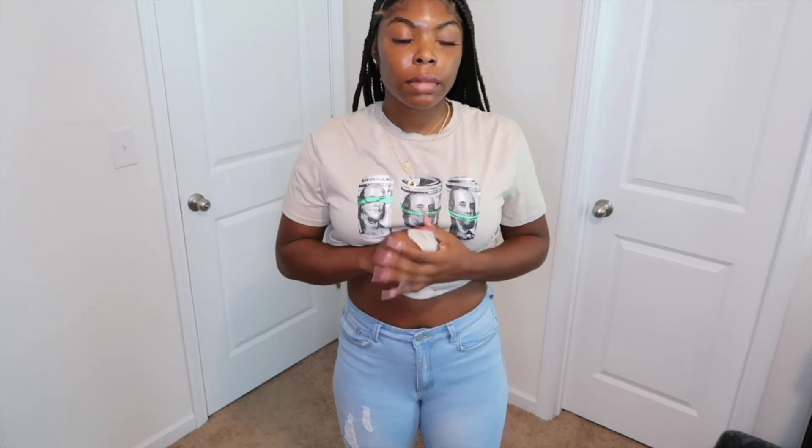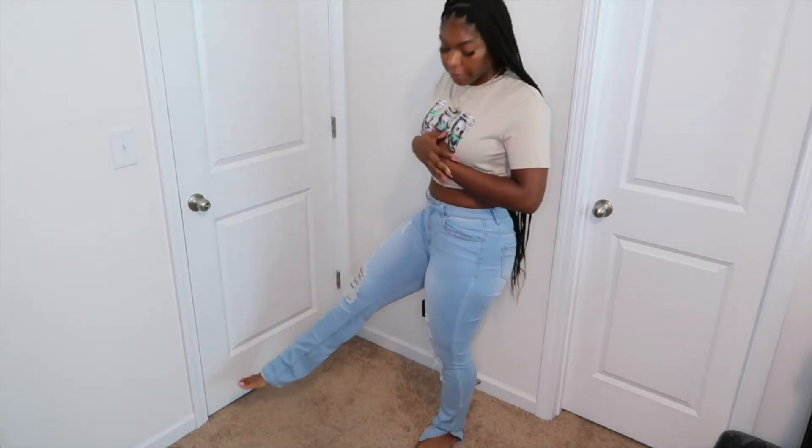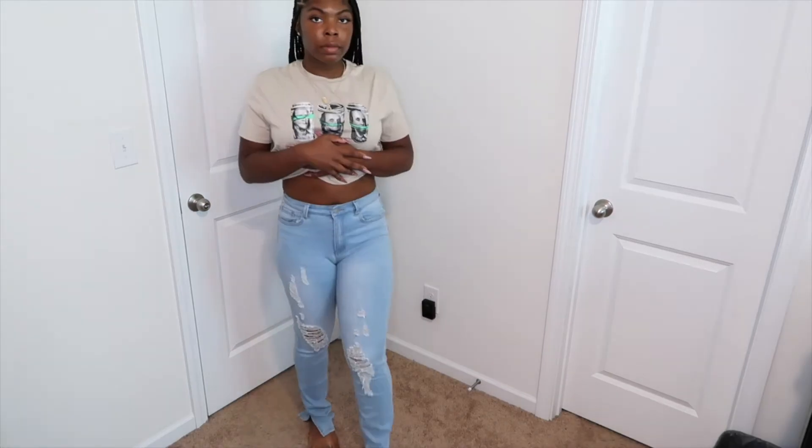So this was my first time ordering jeans from Shein and I really do love these. I did order two different pairs — one of them I had to send back because they didn't fit, but these fit absolutely amazing. They're so soft and they're kind of long, but that's fine; I plan to wear sneakers with them. They're really cute light wash jeans.